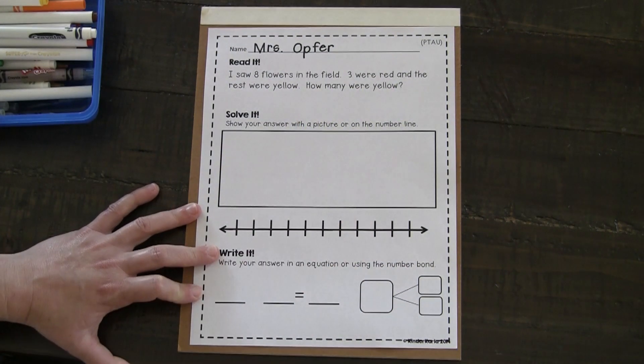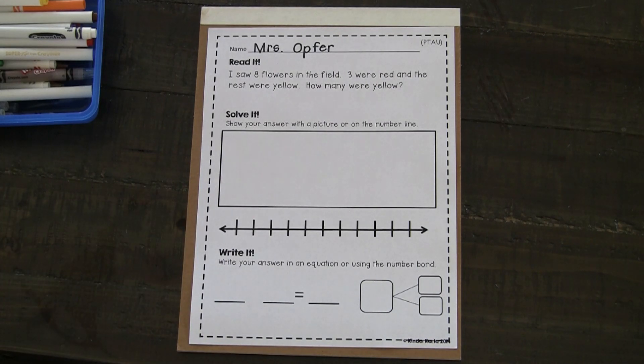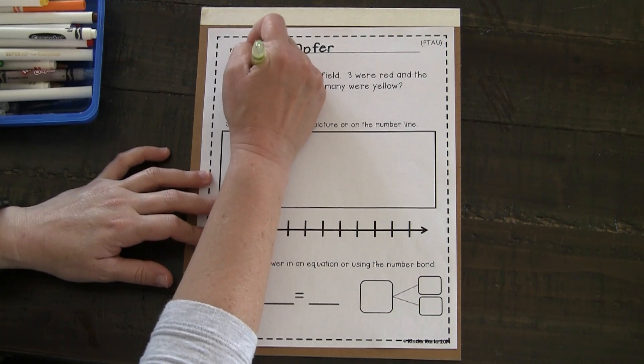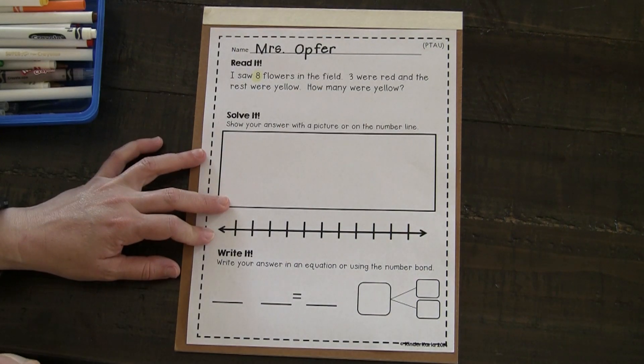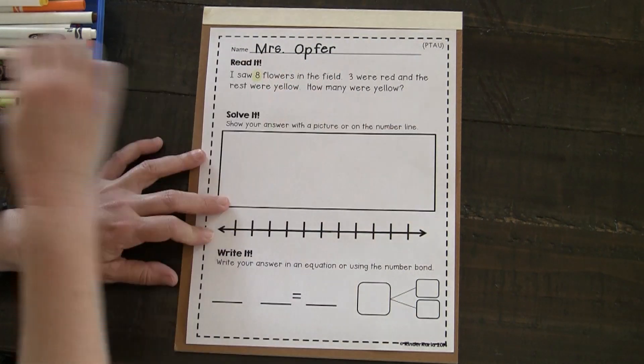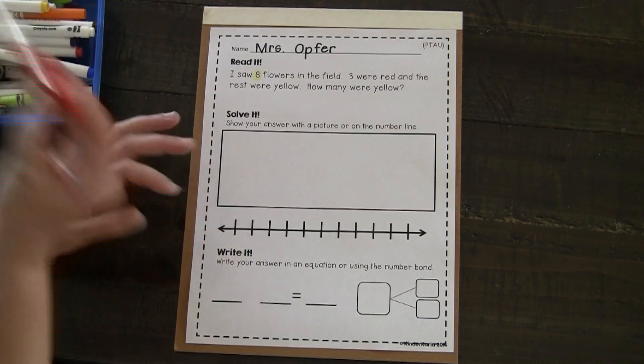I'm going to think about some important numbers that I noticed. I want to highlight those. I saw eight — eight flowers. We know that three of them were red.